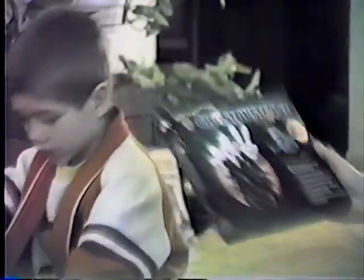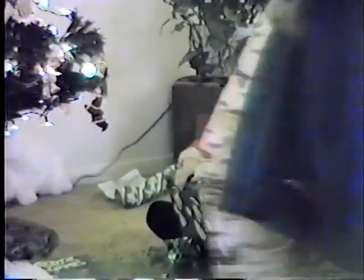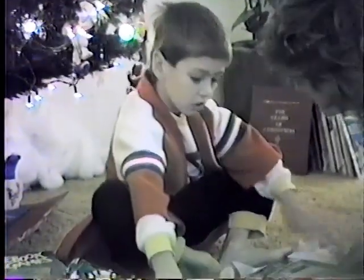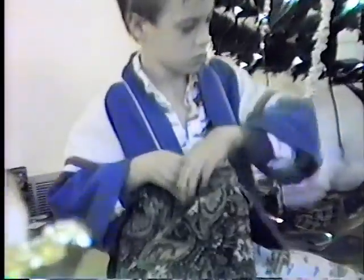Ghostbusters activity fun book. To Justin from Simop and Michelle. This is Finn — we never had him. This is cars; will play with everyone in the room.